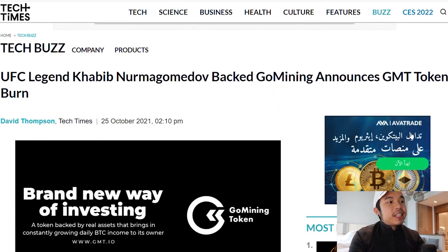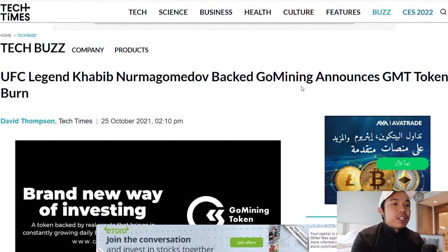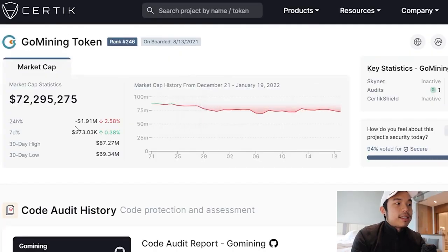As you can see right here, UFC legend Khabib backs Gold Mining Token, which is GMT, and announced the GMT token burn — announced on the 25th of October 2021. Aside from that, GMT is also audited by Certik and got a legal opinion that GMT is a utility token, not a meme token. You can take a look right here — this is Certik, and you can see the rank is 246, along with the market cap statistics and everything else.